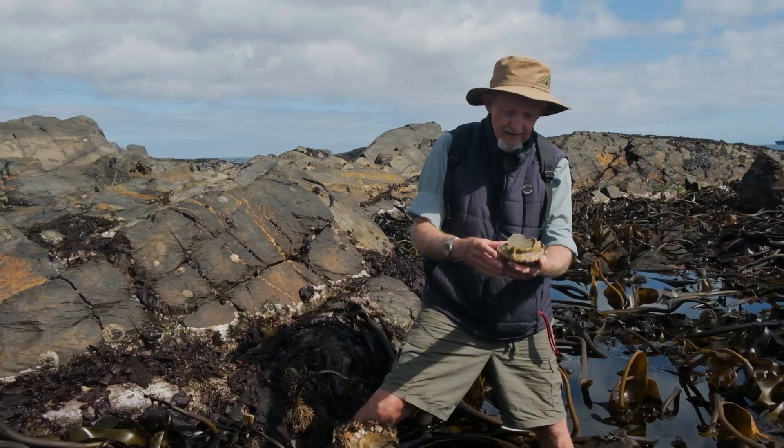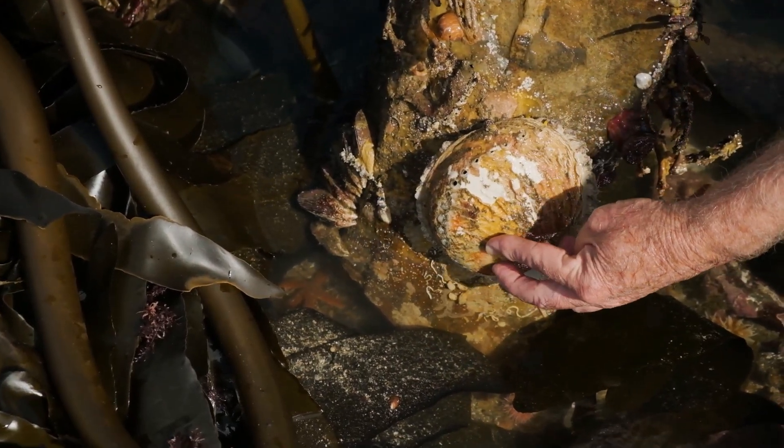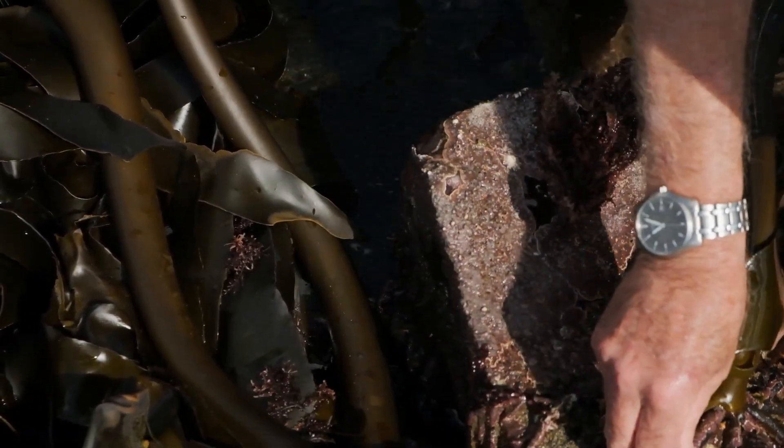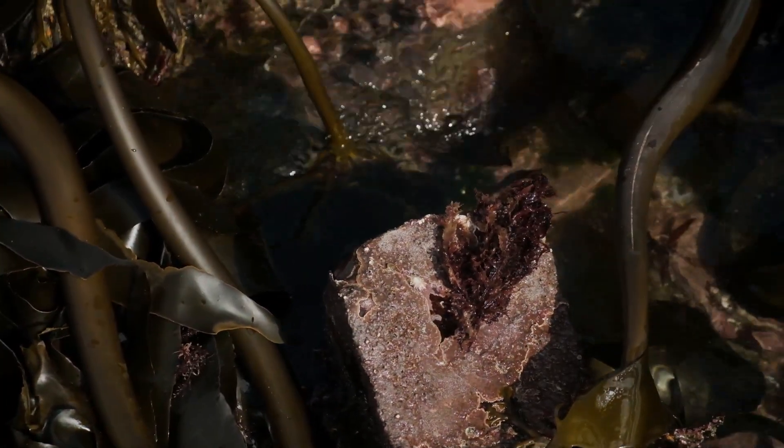I'm going to put this guy back and turn it back over and leave his little cave there. Abalone are grazers — they have a toothy radula, a scraping radula like a file, which they put out very much like a limpet. And then they scrape the rocks and eat the seaweed, so they're entirely herbivorous.